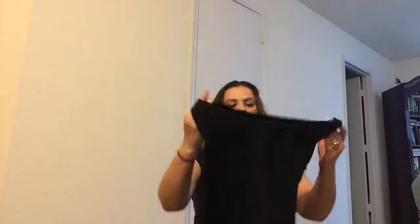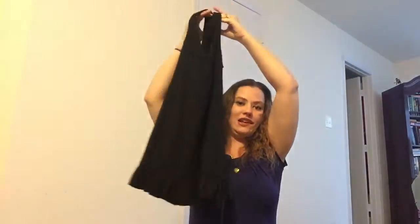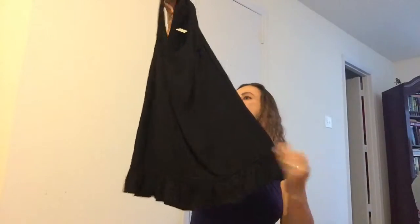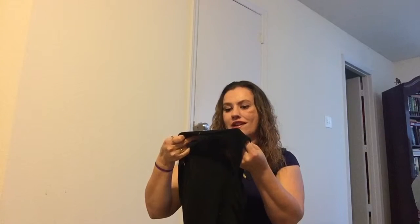That one I showed you earlier was also Motherhood Maternity. The next one is another cute little black tank top with kind of ruffles on the bottom and a little tie right here. It doesn't have the tie in the back, but I thought it was kind of cute. It was also a Liz Lang maternity.